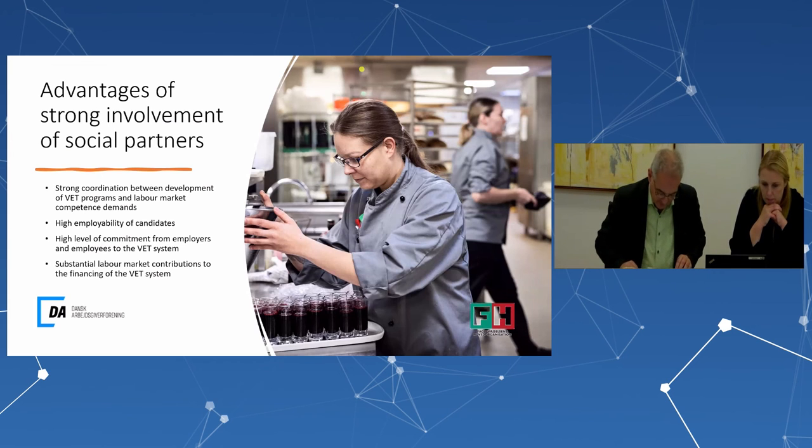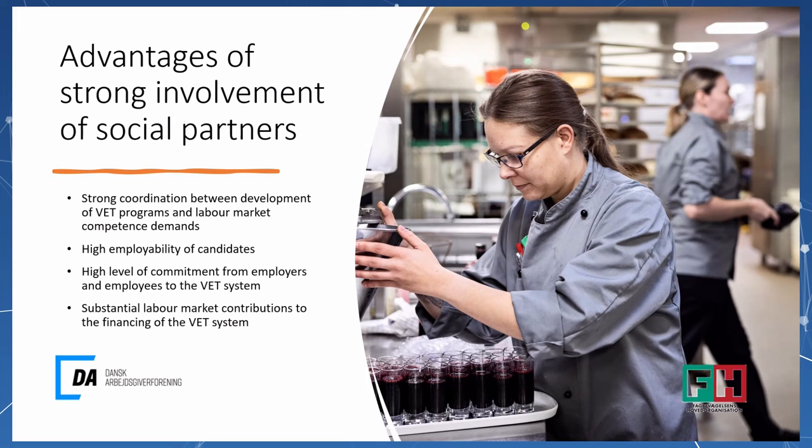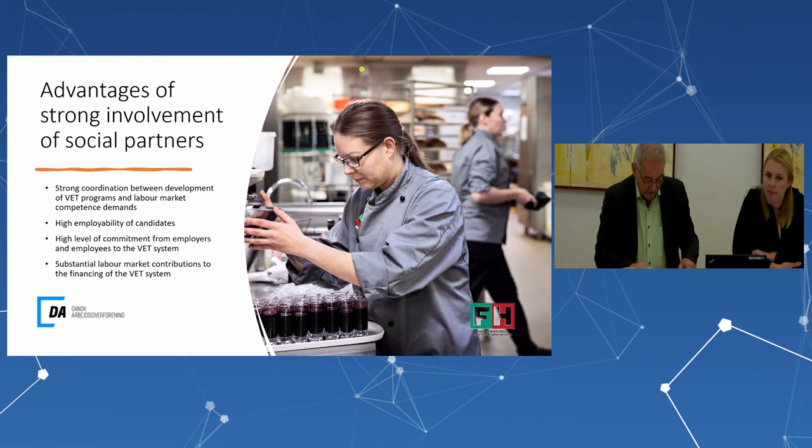To finish, a few words on the advantages of strong social partner involvement. First, there is strong coordination between VET program development and labor market demands. Second, a high employability of VET graduates. Third, a very high level of commitment from both employers and employees to the VET system. And fourth, a substantial labor market contribution to the financing of the VET system.